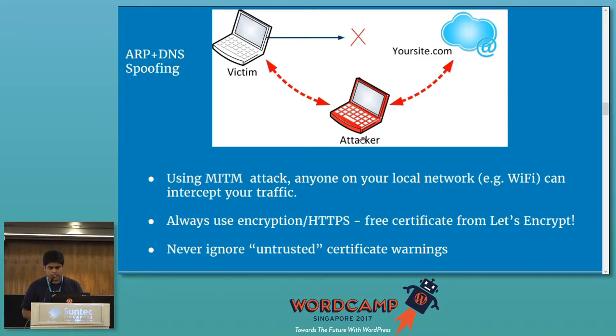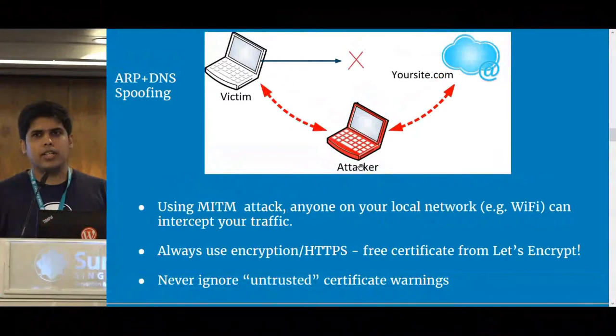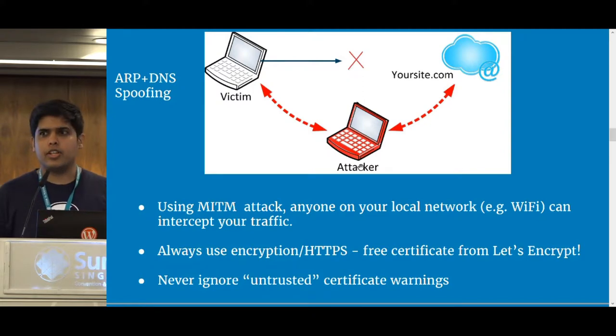Yeah, exactly. Thank you. If you're not using HTTPS and you log into your website, into the WP admin panel, anyone on the same network can intercept all of that traffic, get your cookies, get your username and password, and own your whole site. Even if it's the most updated website with latest updates and a world-class security plugin, it's all going to be exposed.